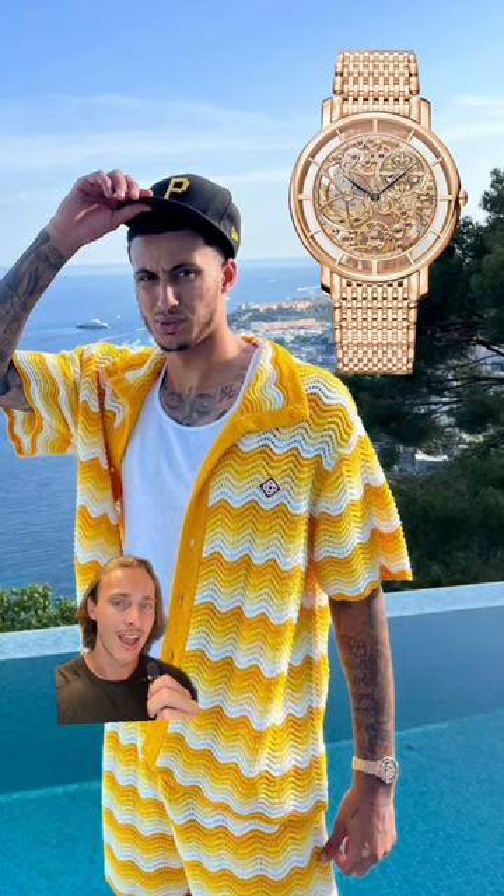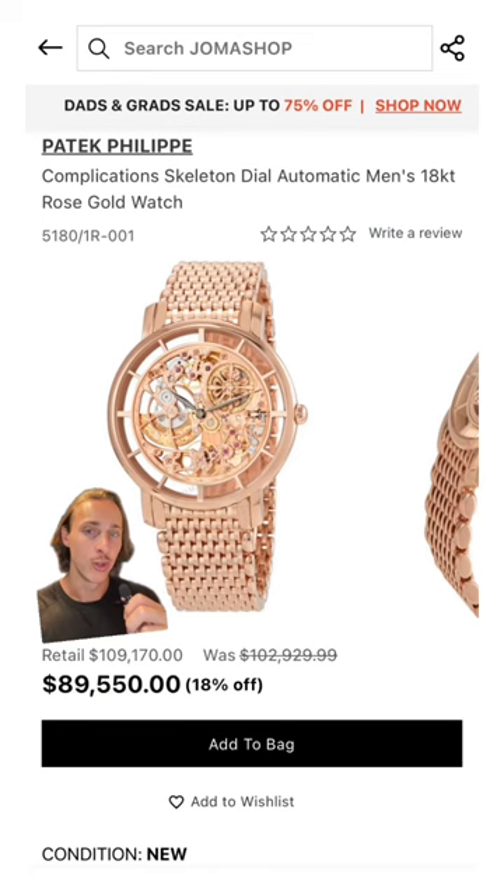I think this watch is just absolutely stunning. This is the Patek Philippe Calatrava skeleton in rose gold. You can pick up one of these new for $90,000.